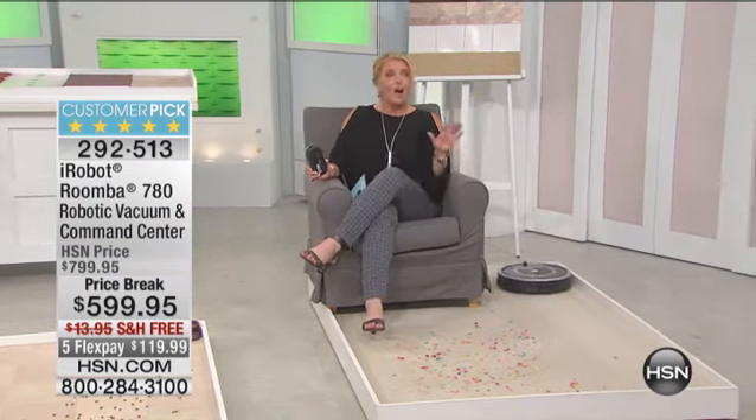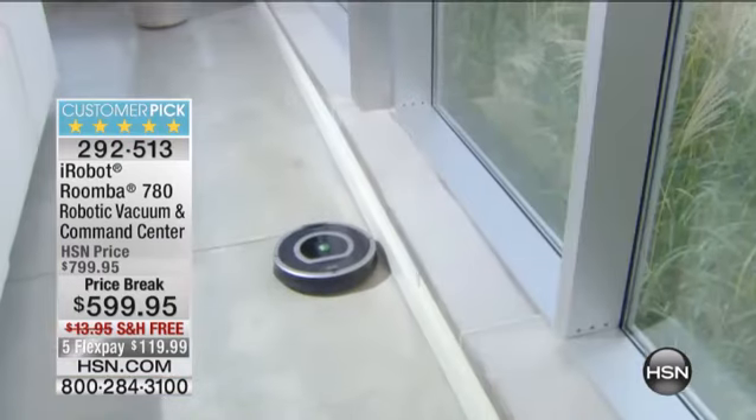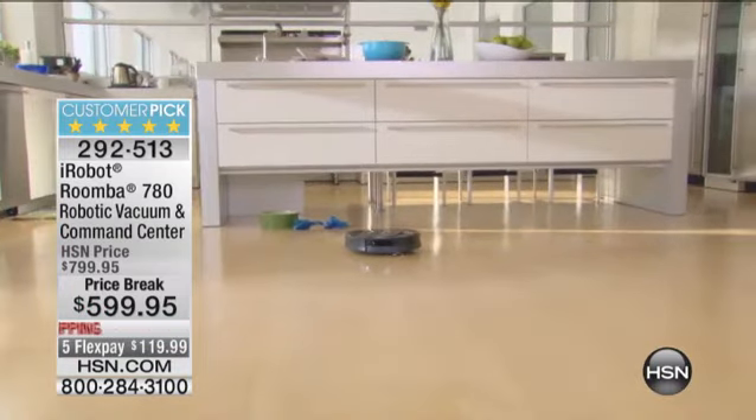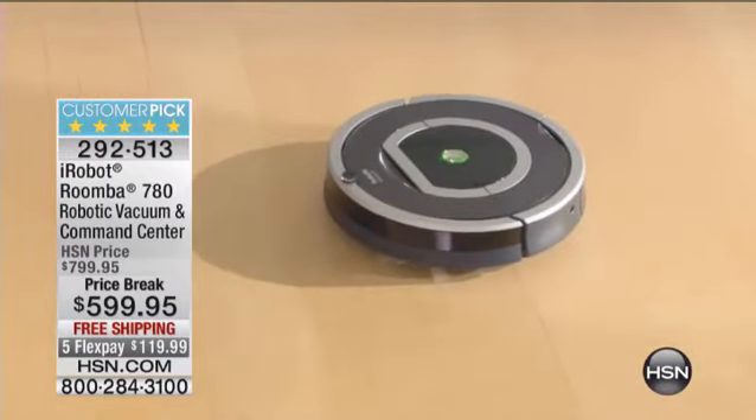Normally, if you were to get this configuration, you would spend almost $800. Tonight, and it's just for our special big day today, we did a price break of $200 off, free shipping, and five flex pays.